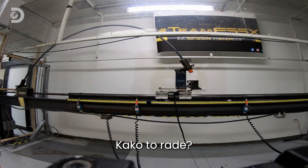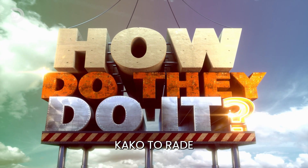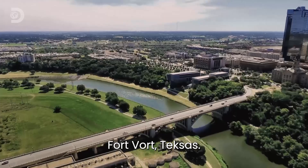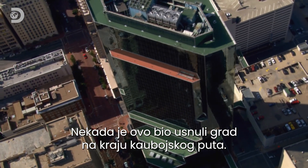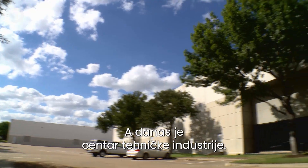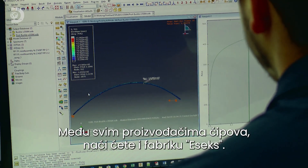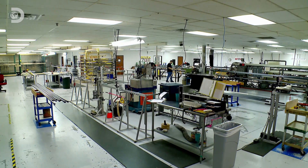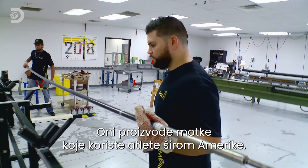How do they do it? Fort Worth, Texas — once upon a time it was a sleepy town at the end of the cowboy trail. Today it's a center for high-tech industry, and in amongst all the microchip makers you'll find the SX Factory, where they produce vaulting poles used by athletes across America.